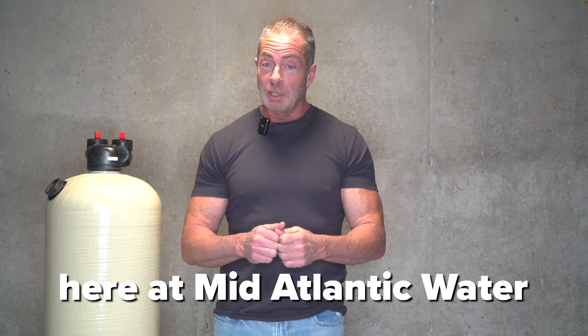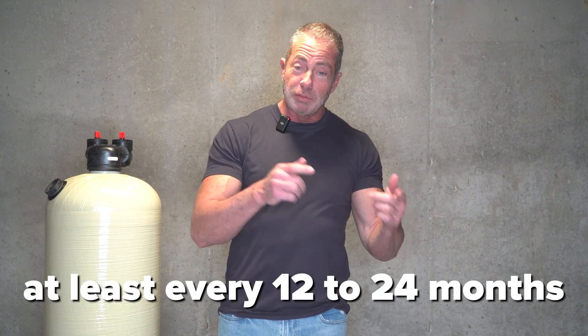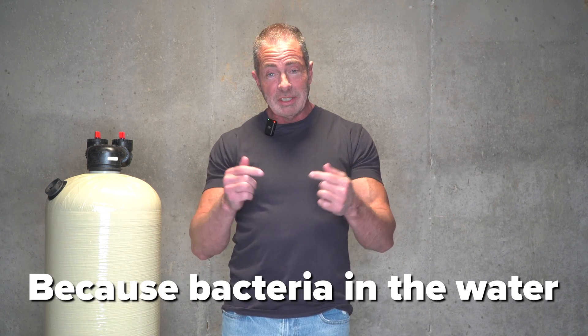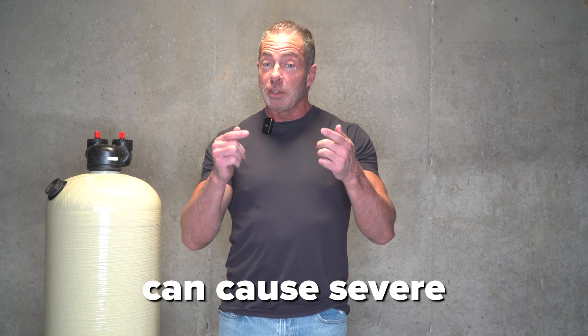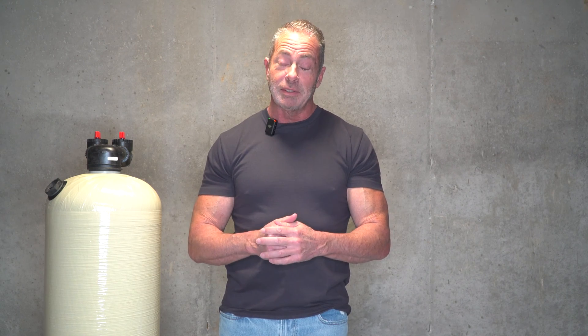So you've been living in your house for a year now — it's been a year since your last bacteria test was done. We recommend here at Mid-Atlantic Water that you get your water tested for bacteria at least every 12 to 24 months, especially if you have young children. Because bacteria in the water, coliform being the most common problem, can cause severe stomach discomfort and intestinal issues.